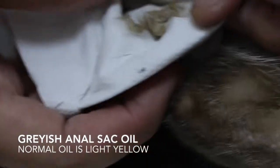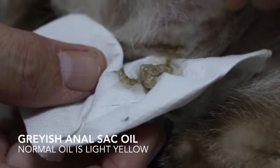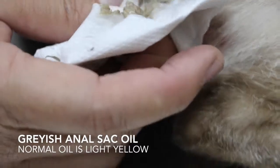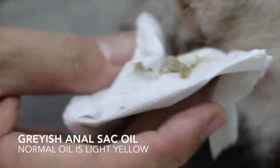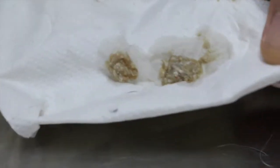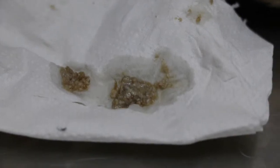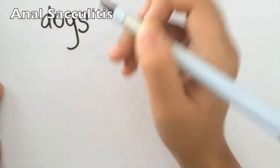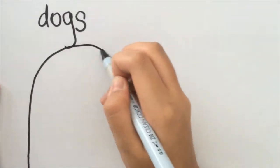This cat's oil has been building up for a very long time already, that's why it's thick — it cannot come out. So the cat tries to bite the tail. Normally the oil is light yellow, but this one has been there very long and is very smelly. This is the reason why the cat is feeling itchy on this side. The cat is a victim of anal sacculitis.